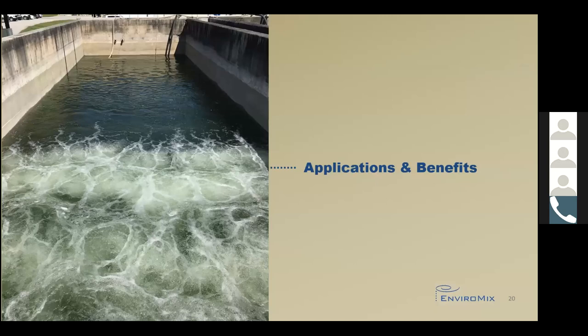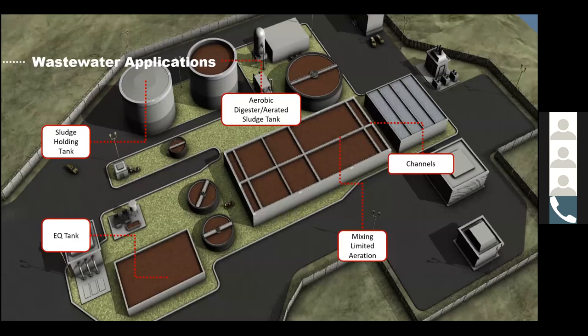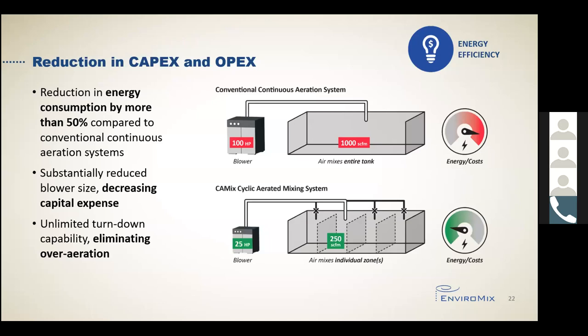A Kameks system can be used in any mixing limited application in a wastewater plant, or where mixing is required but the process only needs a small amount of oxygen. The most popular applications are sludge storage, equalization tanks, and channels. The most obvious benefit of Kameks is the reduction in both capital expenditure and operating expenditure. By cycling the air from one zone in a tank to the next instead of applying it to the entire tank 24-7, there is a reduction in energy consumption by more than 50% in most applications. Additionally, the size of the blower will be dramatically reduced, resulting in capital savings, and there is unlimited turndown capability which results in elimination of over-aeration and wasted energy.